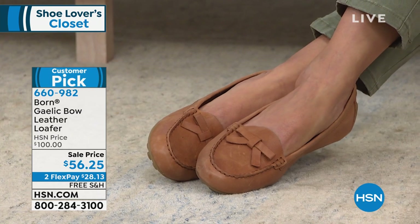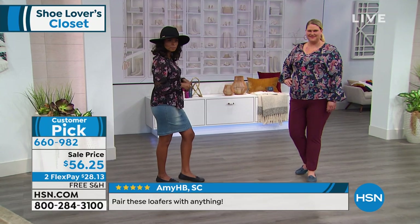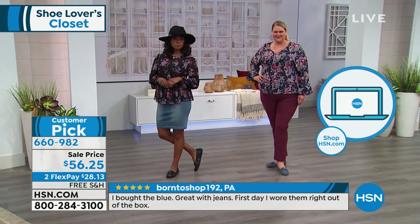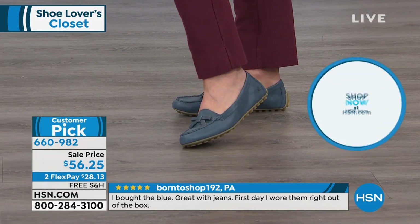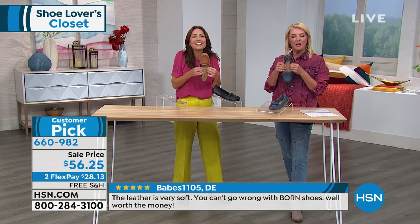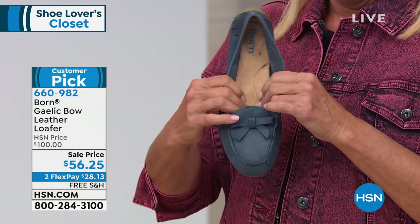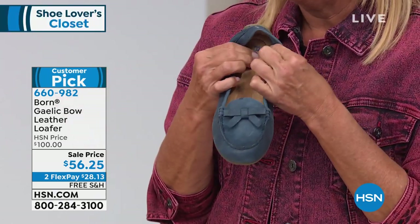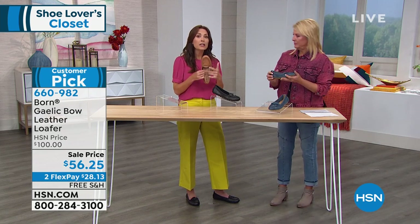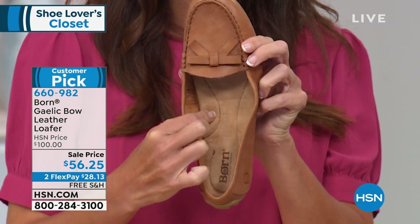Now let's talk about this interior — the footbed, because that is what Born is known for: our pillowy soft, walking-on-a-cloud footbed. See how deep your fingers press into that footbed? It goes all the way from the front to the back. What you're looking at is a dual-density footbed lined in microfiber — a very moisture-wicking, suede-like effect. Inside the footbed, we've built in arch support, which gives you that extra added support.